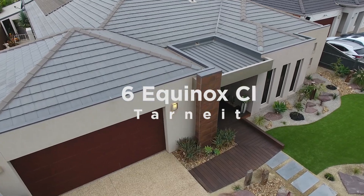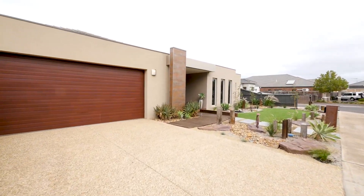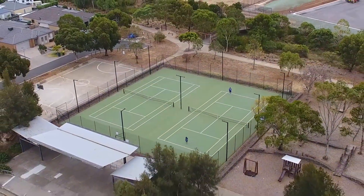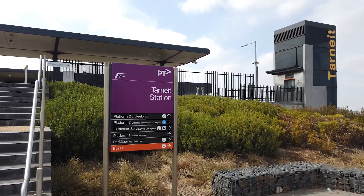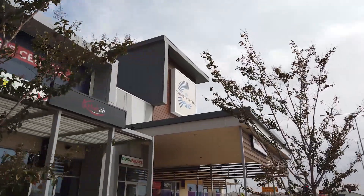We present to you number six Equinox Close, Tarneit. We start with one of the most magnificent fundamentals in real estate: land. This 47-square premium residence is built on a massive 755 square metre block of prime Tarneit land, passing the gorgeous Seasons Park tennis court, and a gentle walk away from Bellbird College, Rose Grange Early Learning Centre, bus stops, Tarneit Railway Station, Tarneit Library, and the very popular Tarneit Central Shopping Centre.